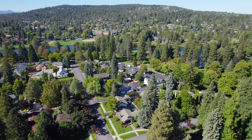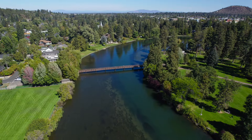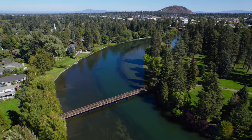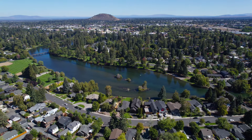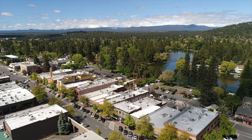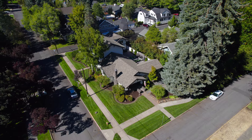We're just a couple of lots from Drake Park, which to me is really the gathering point and what makes Bend, Bend — this beautiful green space along the Deschutes River and Mirror Pond. Our office is downtown Bend, literally a two-and-a-half-minute walk out our front door.